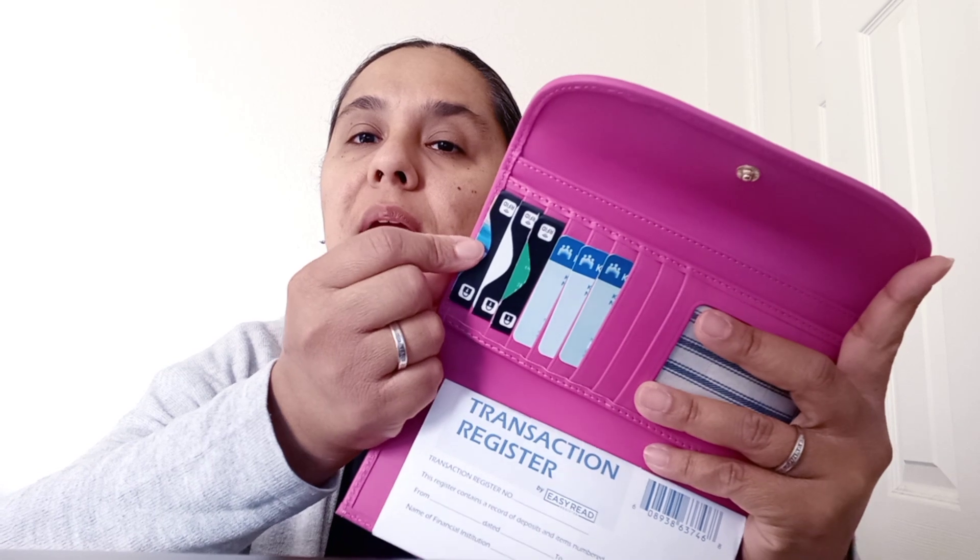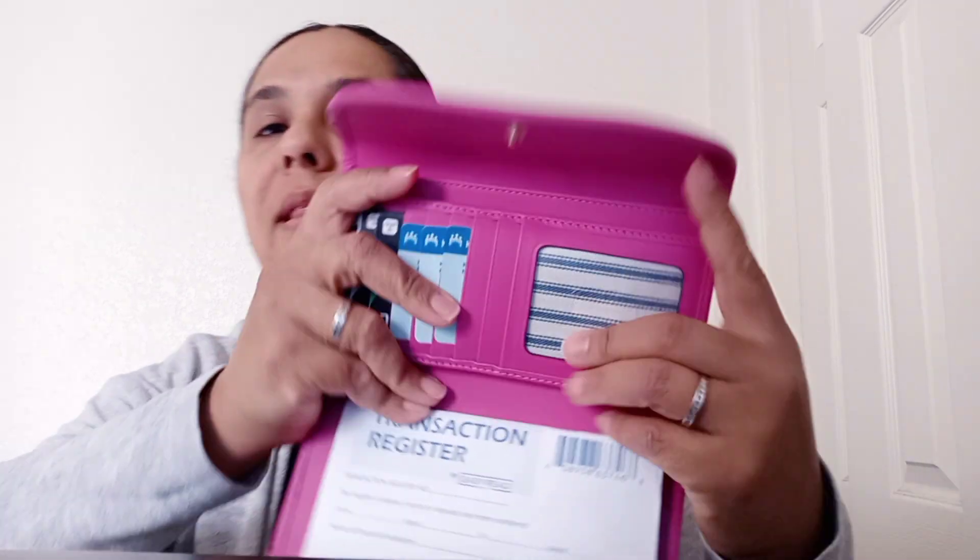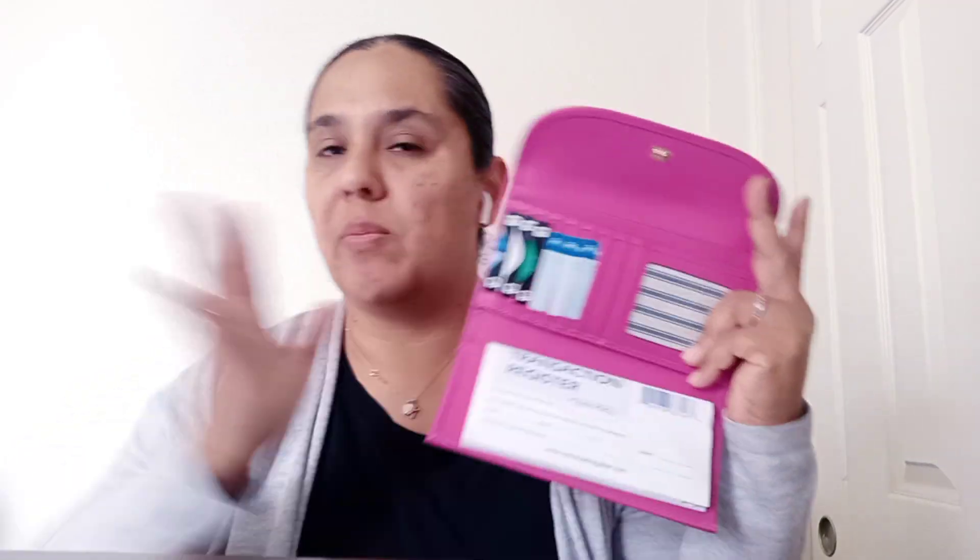I put my check register here — I don't carry a checkbook with me; I only write like four checks a month. I have my medical cards and debit cards there, and in here I have some cash. There's another compartment there and then one here as well.